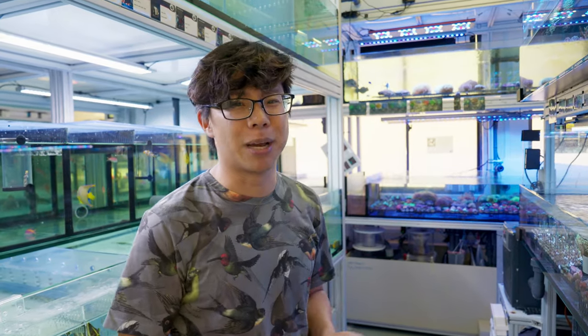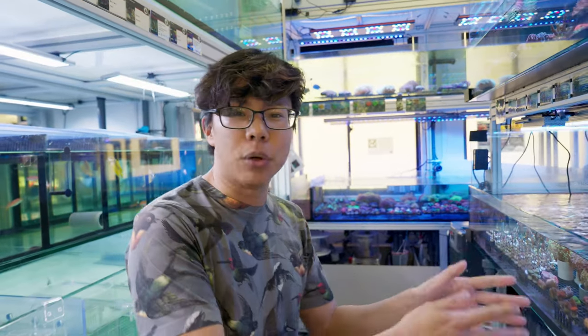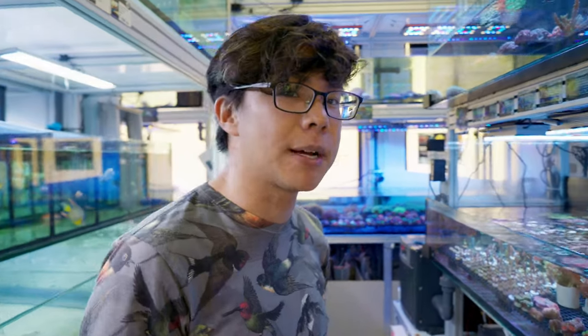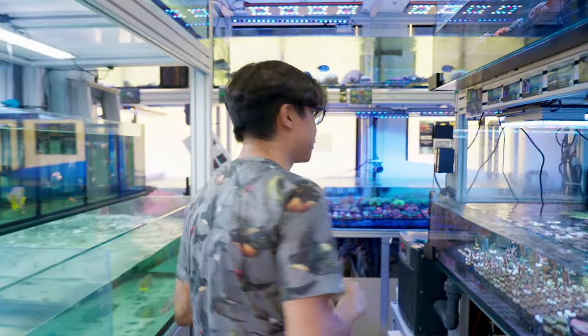That's probably the better thing is to feed them some frozen food. Here they've got a whole selection of SPS corals as well. I think most of these are cultured because I can see the little base plugs, and they've got lots more livestock coming this way.